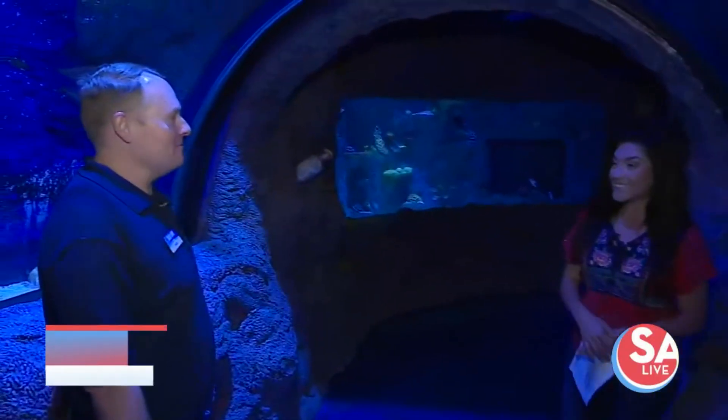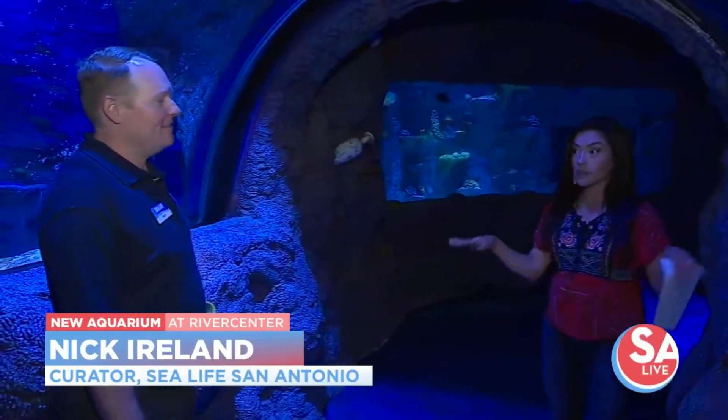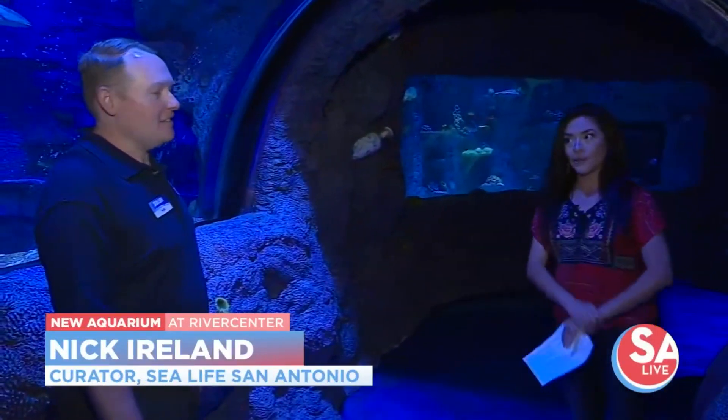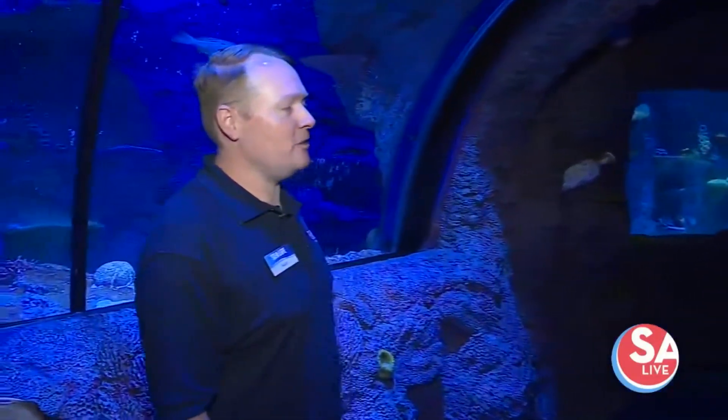It's exciting. Welcome. Thanks for having us. This is one of many Sea Life aquariums, but the first in San Antonio. That's absolutely right — this is the second location in Texas. There are 57 Sea Life aquariums around the world. It's actually the world's largest public aquarium brand.